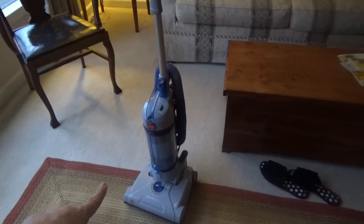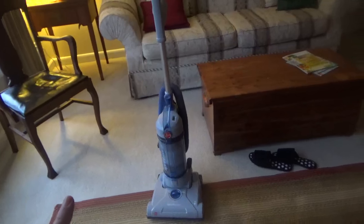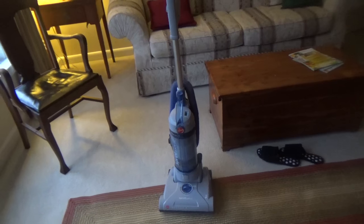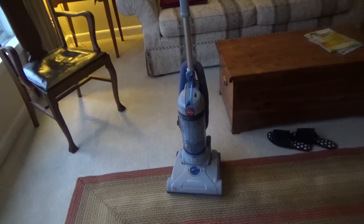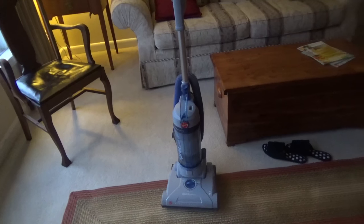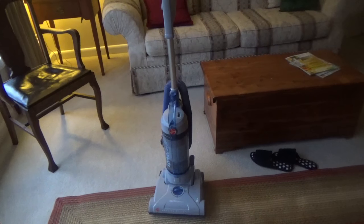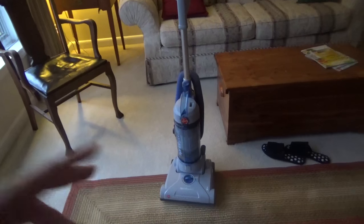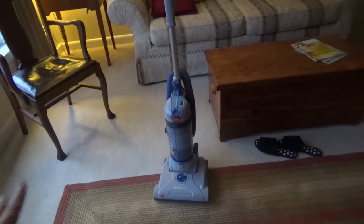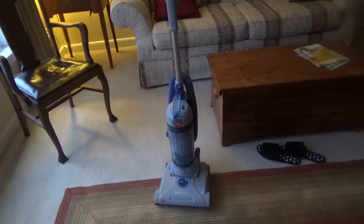Do you guys want to name my vacuum cleaner? I always name my vacuum cleaners and I thought it would be really neat if you could give me some suggestions. Leave it in the comments below. Also tell me what kind of vacuum cleaner you have — I'd be curious to know. Some people have those Roombas that go around the room, but I don't have any of those fancy things. We just do the good old-fashioned vacuum cleaner and I like it. I like old-fashioned pretty good.